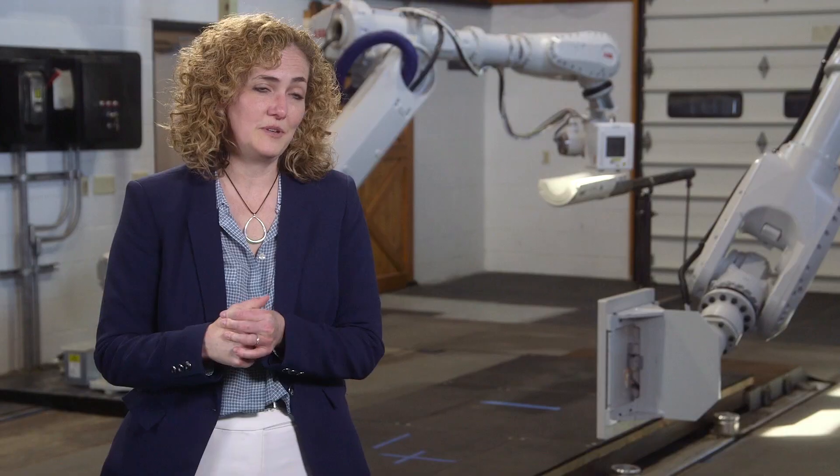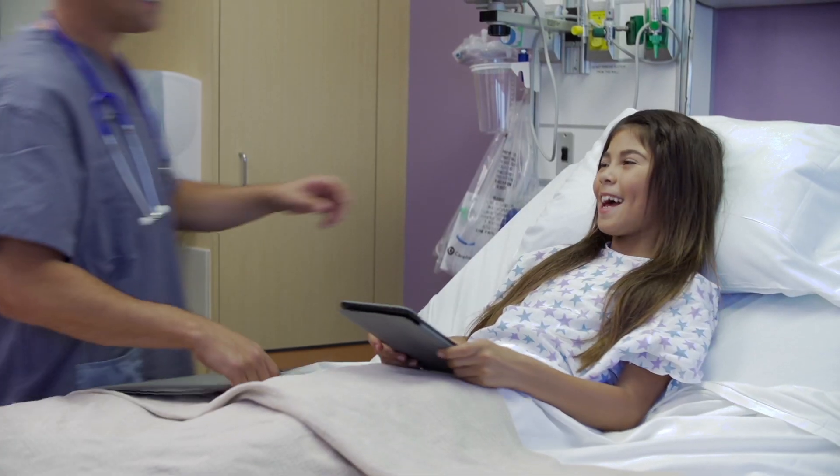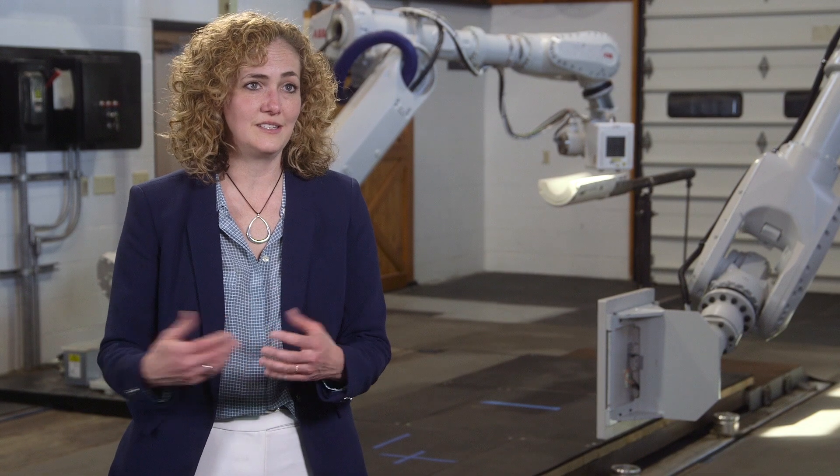Instead of a child having to be anesthetized and having an image performed of its head or its chest, they could sit there on their iPad and talk to their parents and have the image performed in 30 seconds. That's one of the translational pieces that we hope to bring to Penn.